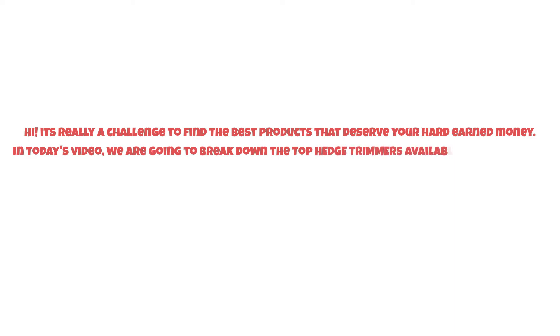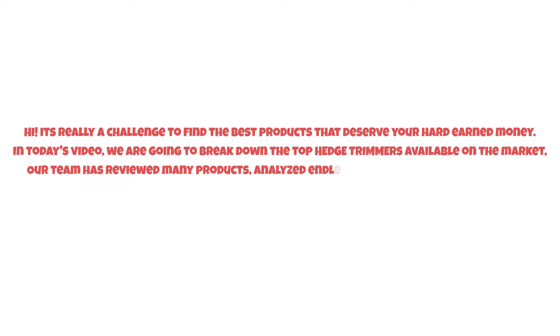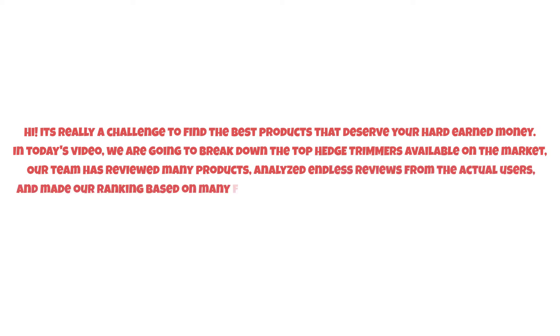It's really a challenge to find the best products that deserve your hard-earned money. In today's video, we are going to break down the top three hedge trimmers available on the market. Our team has reviewed many products, analyzed endless reviews from actual users, and made our ranking based on many factors such as price, quality, durability, performance, and the manufacturer's reputation.